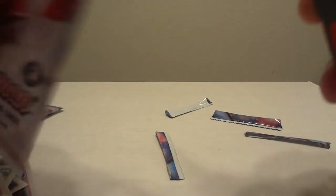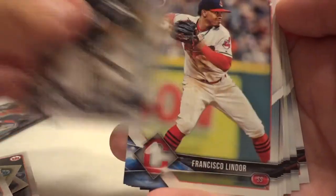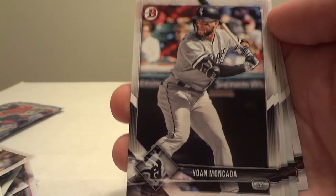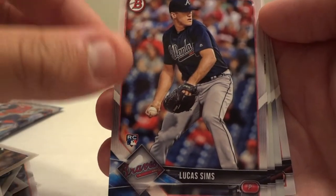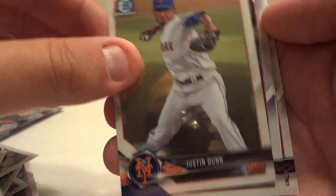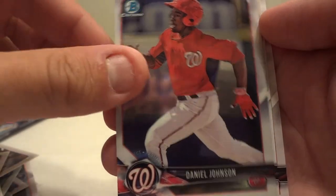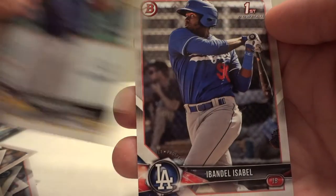Last regular pack. We got Nicky Delmonico, Francisco Lindor, Yohan Mankata, Willie Calhoun, Lucas Sims, Ryan Velade. Chrome cards: Justin Dunn, and another Daniel Johnson — I have every version of this dude's card including an autograph. Fernando Tatis Jr. and Ibandel Isabel round it out.